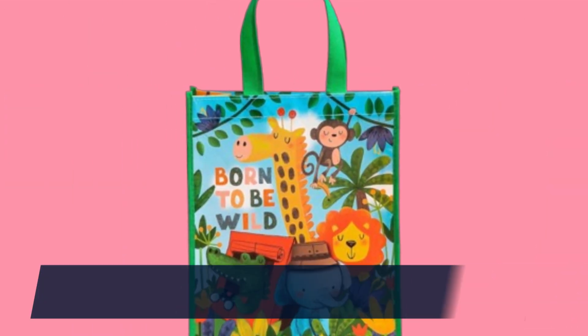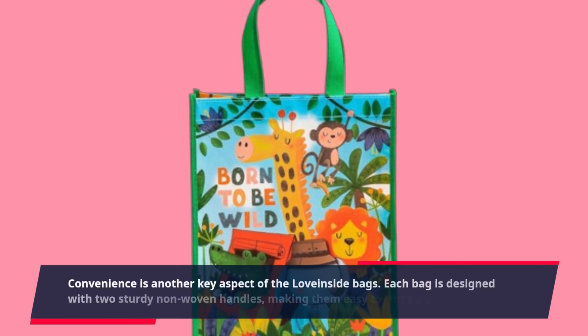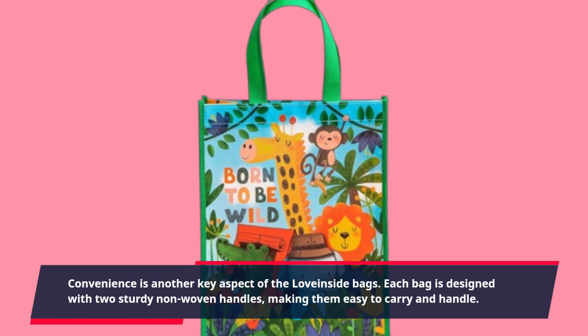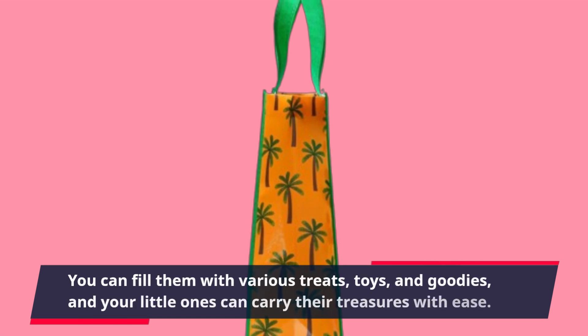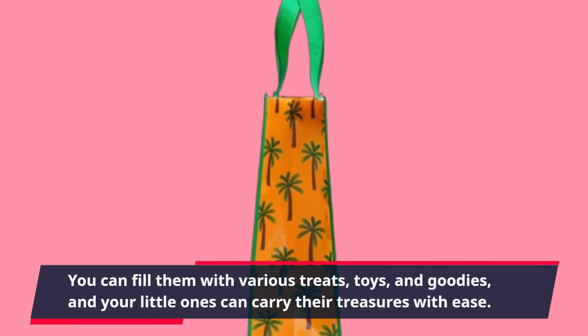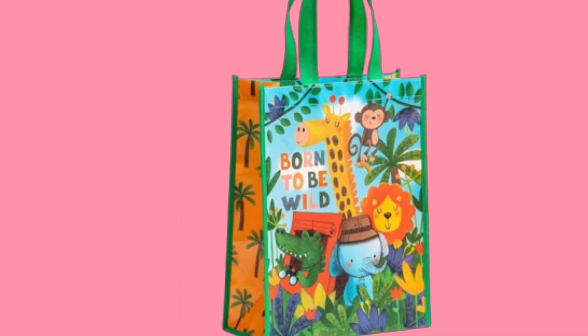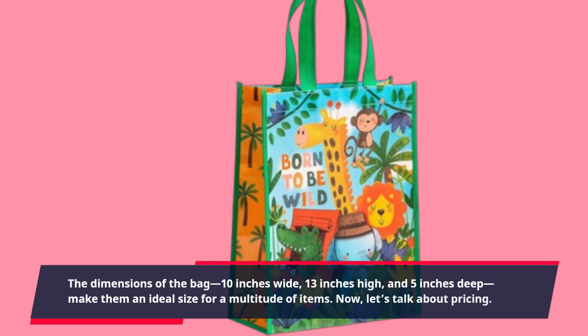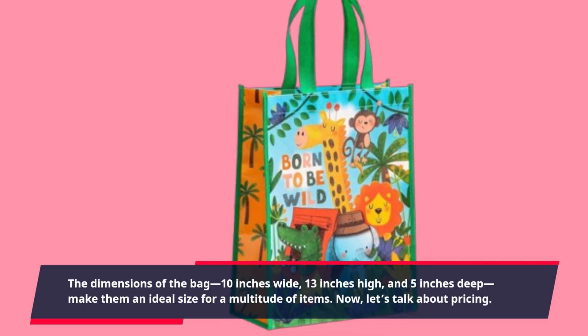Convenience is another key aspect of the Love Inside Bags. Each bag is designed with two sturdy non-woven handles, making them easy to carry and handle. You can fill them with various treats, toys, and goodies, and your little ones can carry their treasures with ease. The dimensions of the bag — 10 inches wide, 13 inches high, and 5 inches deep — make them an ideal size for a multitude of items.